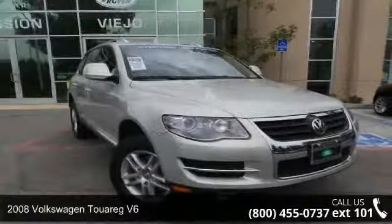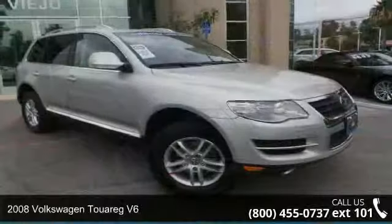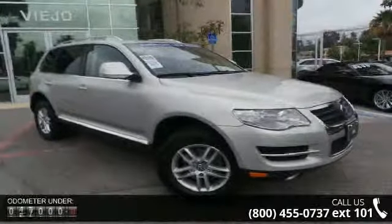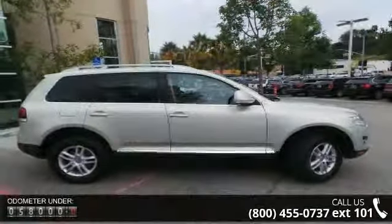Presenting the 2008 Volkswagen Touareg V6. This may be the set of wheels you've been looking for. This vehicle comes with a reliable six-cylinder engine connected to a smooth shifting automatic transmission.